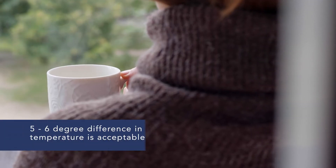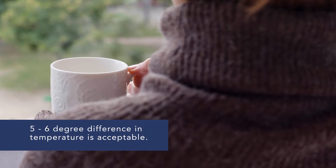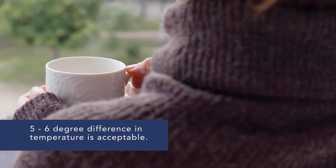Likewise, in the winter, the expectations are that your unit maintains a temperature of 70 degrees, again as measured five feet above the floor in the room with the thermostat. On extremely cold days, a five to six degree difference between the actual inside temperature and the thermostat setting is considered acceptable.